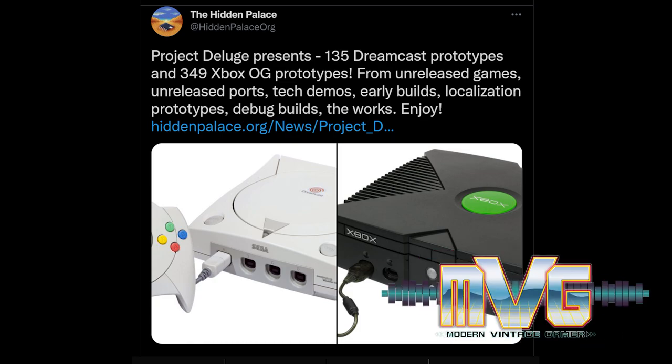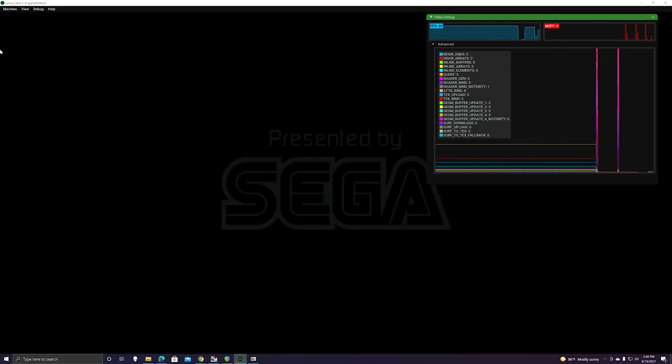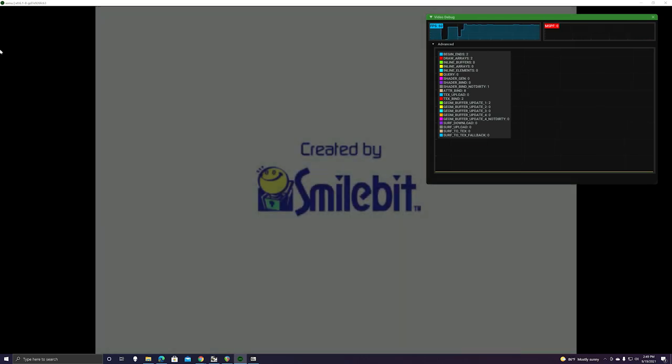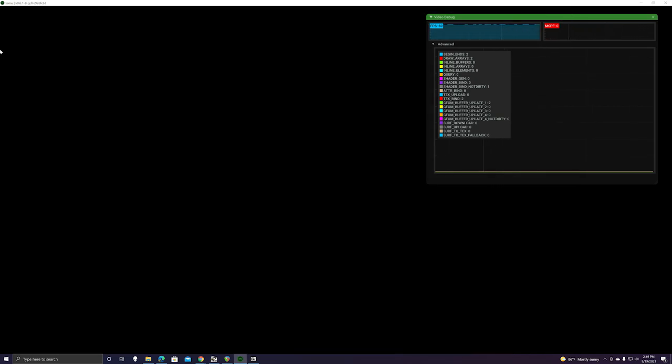Many of you know that I'm a big supporter of video game preservation — the act of taking steps to ensure that video games are easily accessible and available to all for future generations to come. I'm not particularly fussed about how those games are playable, whether it's emulation, original hardware, or via some other means, but just the ability to preserve games and have them accessible and available to anyone is something that's very important to me.